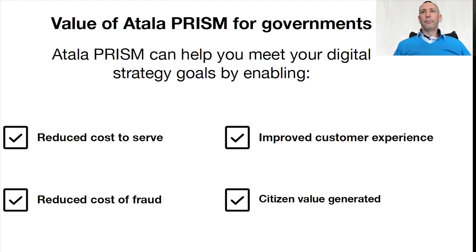So what's the value of Atala PRISM for governments? There's going to be a reduced cost to serve with minimum face-to-face, phone, and other verification. A reduced cost of fraud against citizens, businesses, and governments, including police-recorded fraud prevention and response. Improved customer experience, which will also be an uplift for e-commerce and m-commerce, targeting selling and purchasing security. Citizen value generated, with less time spent verifying and authenticating, managing documents, and filling out forms manually.